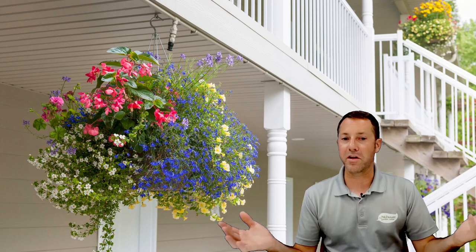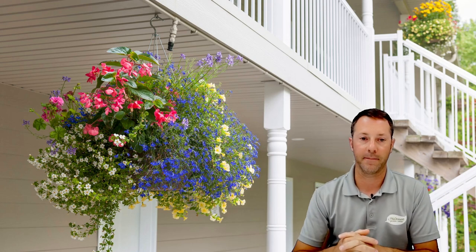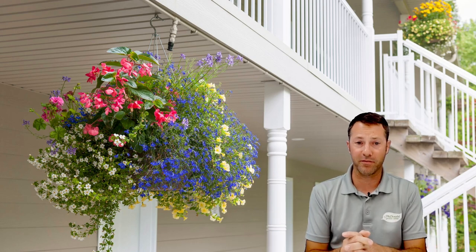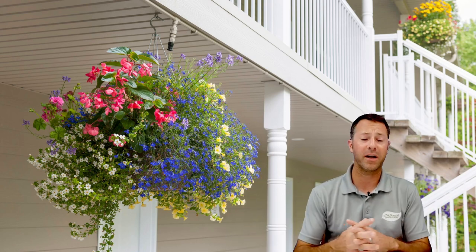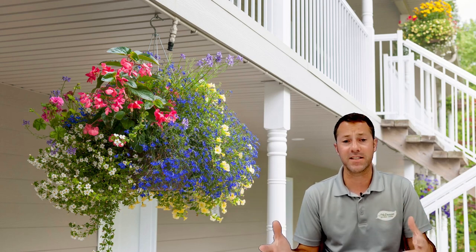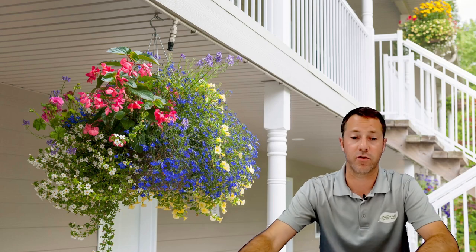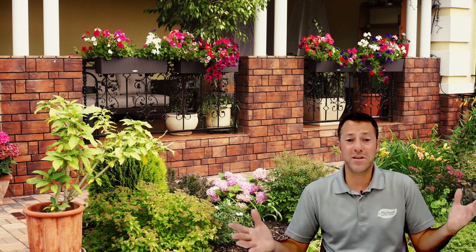A lot of people think you need a devoted 10 by 20 foot space to have a pollinator garden — you don't. Anything you can do to help local pollinators is great. Just hanging a hanging basket with lots of blooms is great — I guarantee they will visit it. Whether you're on a front porch, patio, or even in an apartment complex, having something constantly blooming is wonderful. No matter what size space you have, big or small, you can help your pollinators. A hanging basket is a great option.